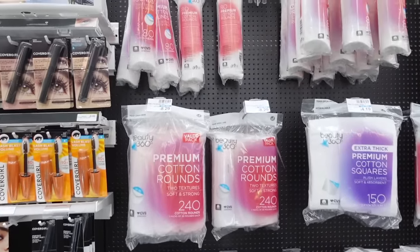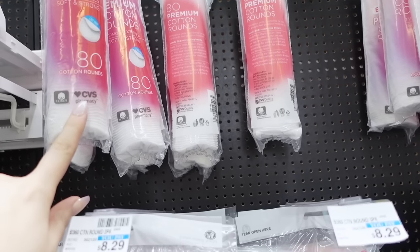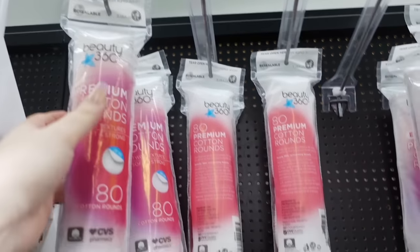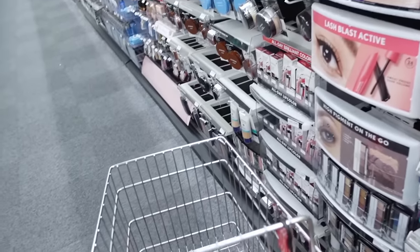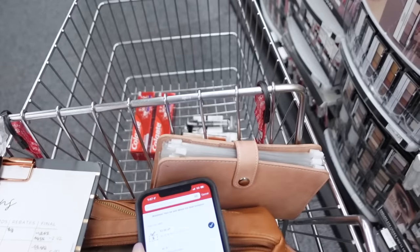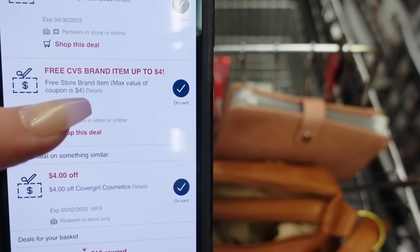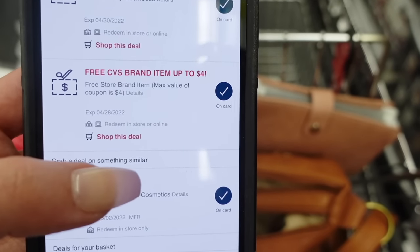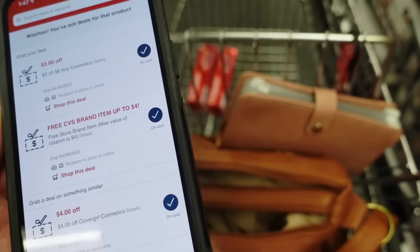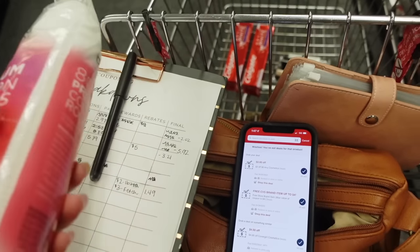I'm going to pick up some cotton rounds because I use these to take my makeup off with micellar water and I'm almost out. It's the Beauty 360 brand at $4.19. When you make a new account, make sure you're signed up to receive offers via email or text because they will email you coupons. Within a few days of making this account I got an email for a free CVS brand item up to four dollars. Beauty 360 is a CVS brand, so that coupon makes it just 19 cents.